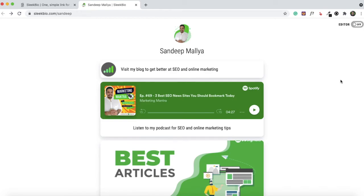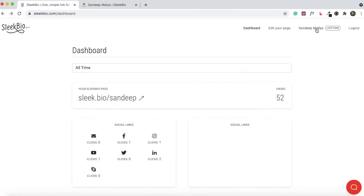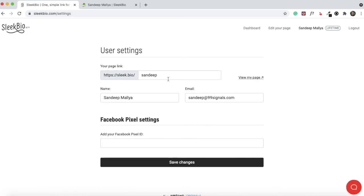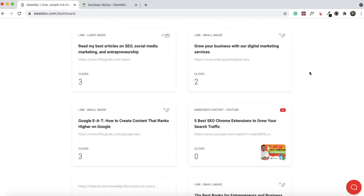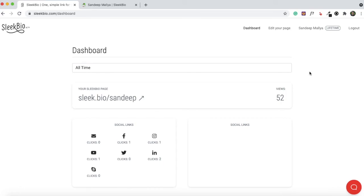One last thing: in the Settings of your Sleek Bio page, you can change your URL at any point, and you can add your Facebook Pixel here to start running retargeting ads on Facebook. Once done, save your changes. The analytics I mentioned are available right in your dashboard — you can see the number of clicks each content type has generated.